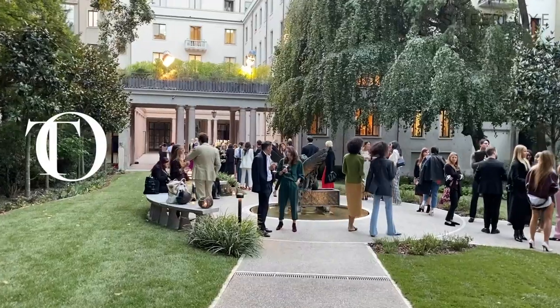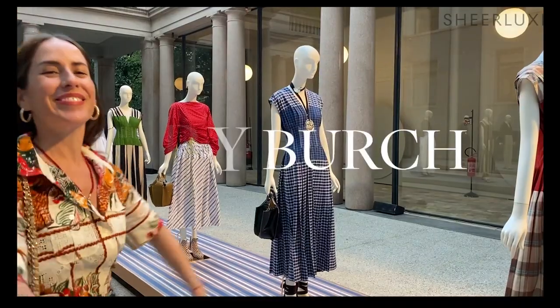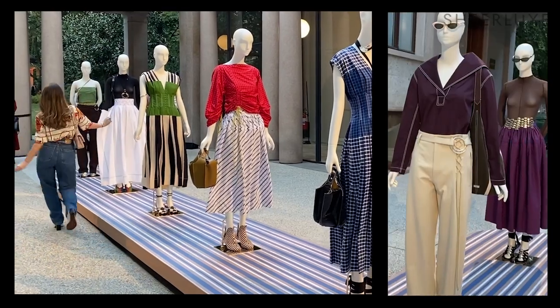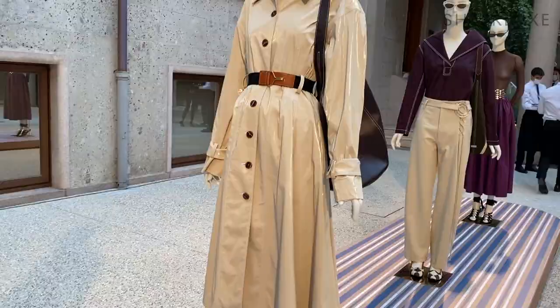I had to do a quick outfit change in the hotel for one of my favourite shows, Alberta Ferretti. I'm wearing Alberta Ferretti thanks to Luisa Via Roma. What a way to start Milan Fashion Week! We just got out of Alberta Ferretti and now we're going to a Tory Burch presentation. I wasn't at New York Fashion Week to see them so I'm so excited they're in Milan — I love Tory and I love that I'm getting to show you their latest collection. This is the last outfit of the day and it's for the Todd's cocktail.